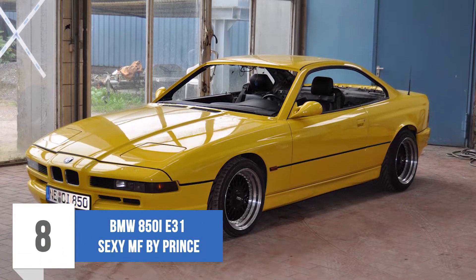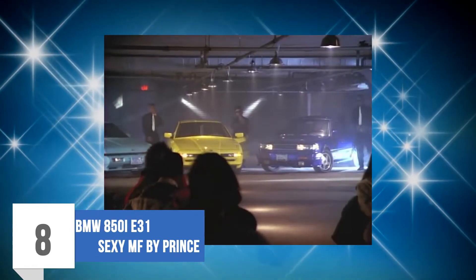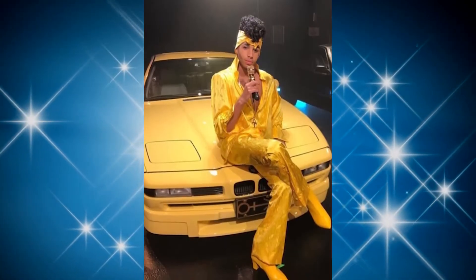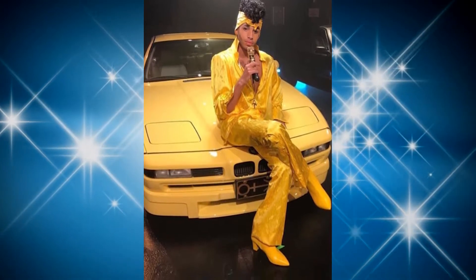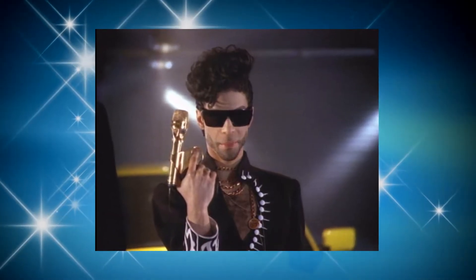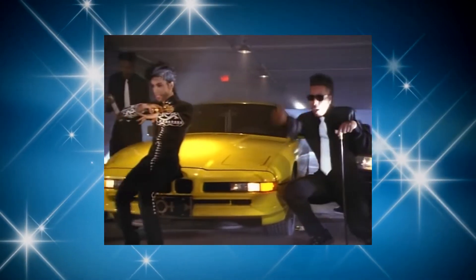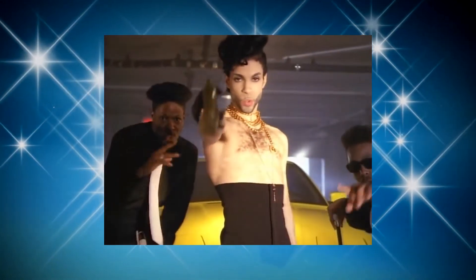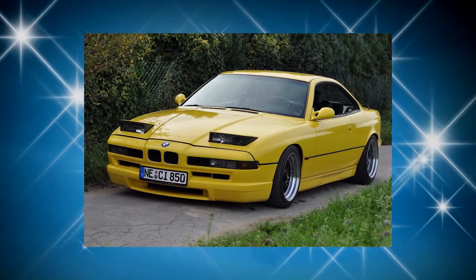Number 8: BMW 850i E31 — Sexy MF by Prince. Way back in 1992, BMW had already started making a loud noise in the vehicle market, and Prince decided to add a classy vibe to his Sexy MF music video by featuring a bright yellow BMW 850i E31. Although the car was custom-built, it still maintained its BMW key features. The big personality of the vehicle clearly reflects how outgoing Prince was and his intriguing taste. The BMW 8 Series was equipped with a V12 engine and was certainly a beauty on its own.